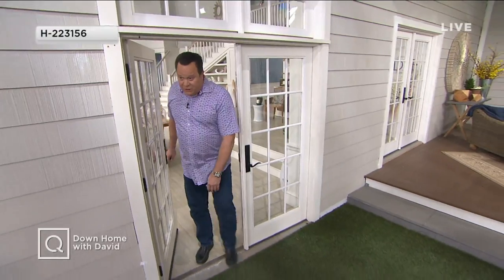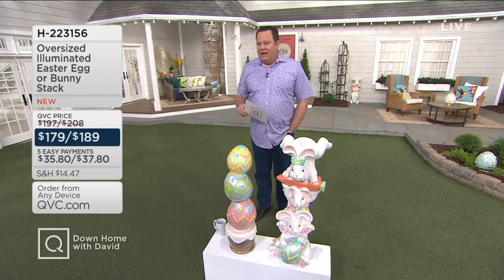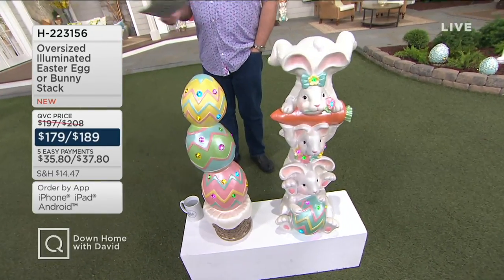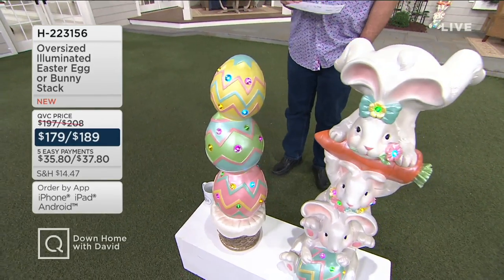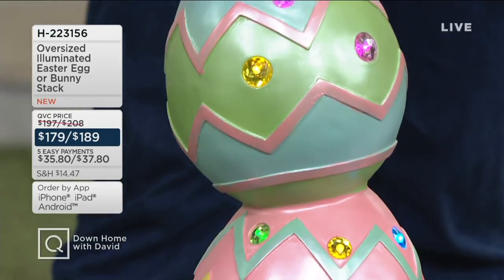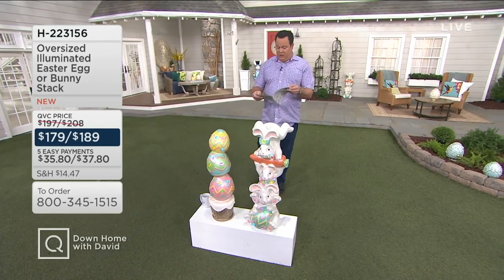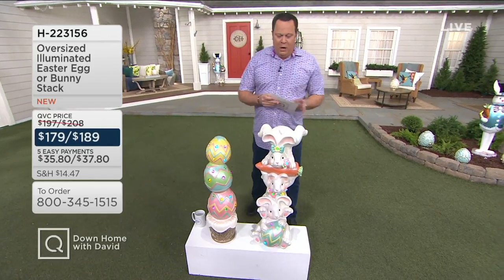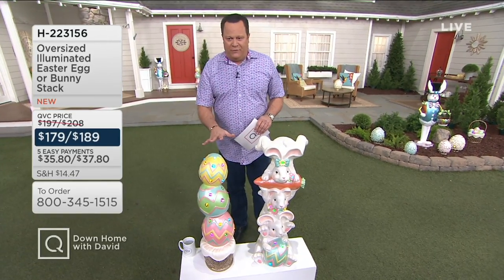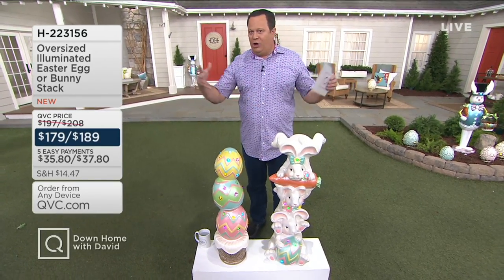These are indoor-outdoor safe. Let's make our way to the famous outdoor indoor set to talk about oversized decorations for spring and Easter. What we're talking about is oversized illumination — the Easter egg or bunny stack. If these look tall, they should: the Easter egg stack measures 32.8 inches high, and the bunnies are a little taller at 36.5 inches high. Beautifully pearlized, gorgeously colored for spring and Easter, with little jewel tones all over the eggs and down the front of the bunnies that light up when the lights go down.